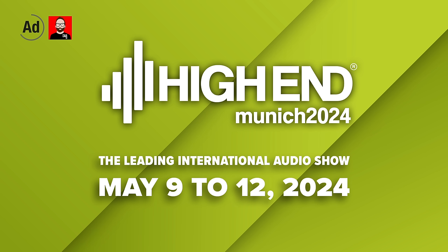This episode is brought to you by Munich High End, the world's leading international audio show, running May 9 through 12 at the MOC.